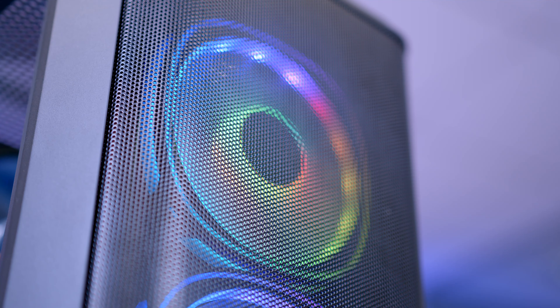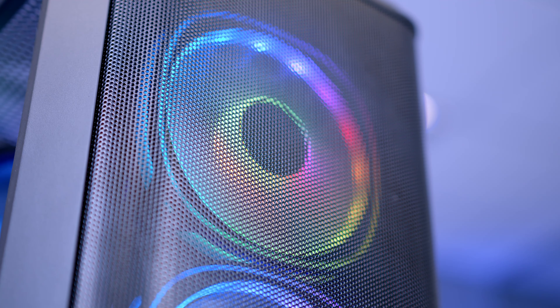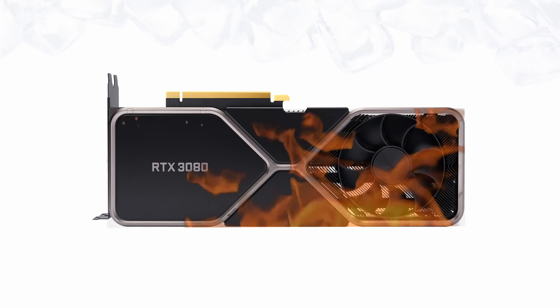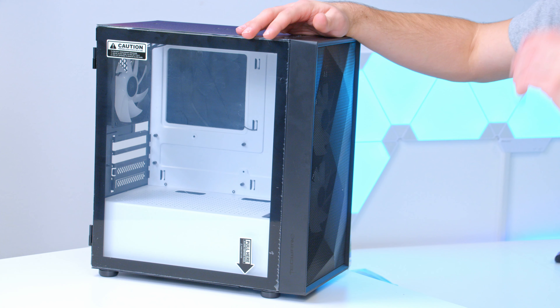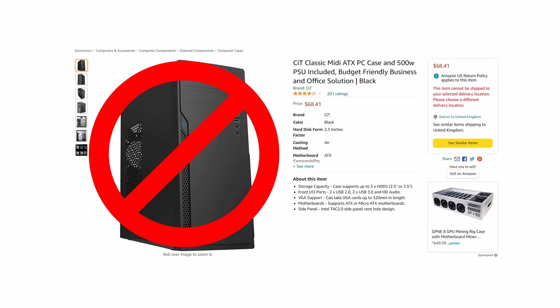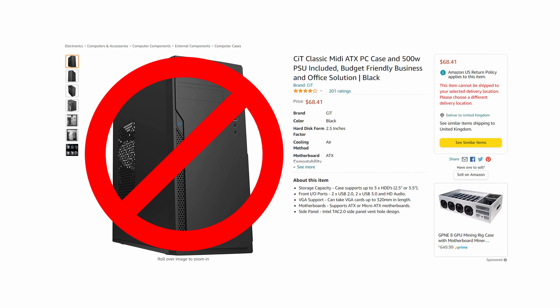Aesthetics obviously play a huge part in this, but when it comes to a budget case, there are a few things I would look out for. A mesh front panel or plenty of fans to compensate will help keep airflow really strong and keep the temperature of your components low — always a bonus in a budget build. A tempered glass side panel will help you admire your work. Avoid cases that include a bundled power supply, as this will be pretty weak and not something I would recommend from a reliability perspective.